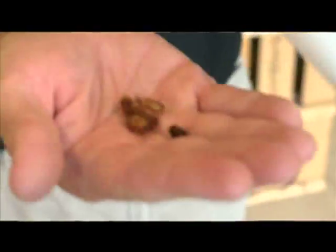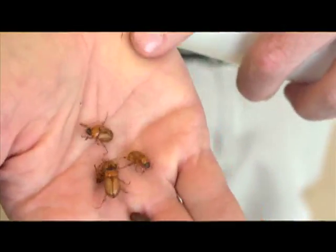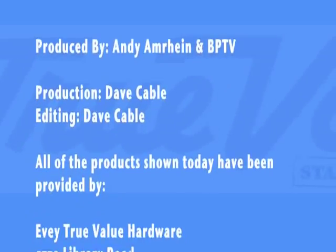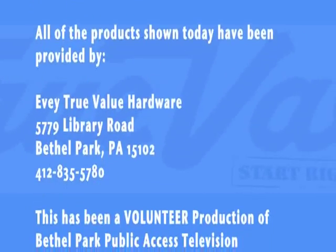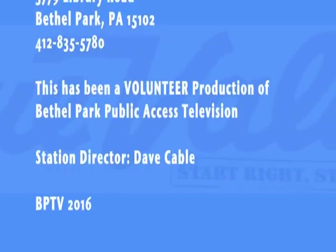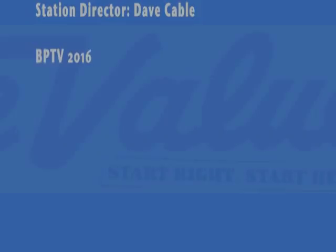I appreciate you watching another segment of Handy Andy on BPTV. I hope you enjoyed my little friends here, these little Japanese beetles, because they do have a lot of fun this time of year with all your plants. Thank you again for watching and we'll catch you again soon. We'll see you next time.